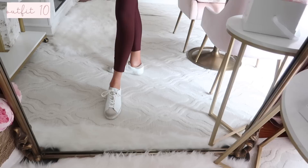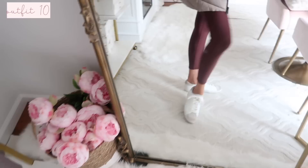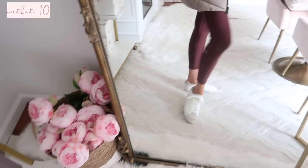For sneakers, these are a Golden Goose look for less. They do have a little bit of distressing on them - nothing too much, actually less distressed than Golden Goose. They're a great alternative and very comfortable with no break-in time needed. I actually got another pair in a different color because I love them that much. They run true to size and style really nicely with this whole outfit.